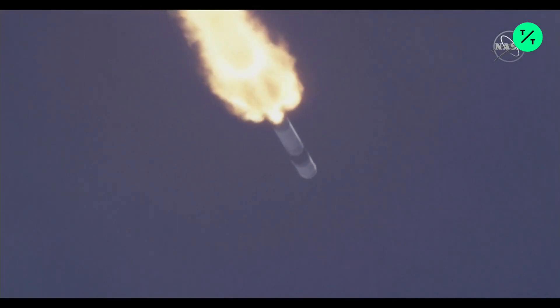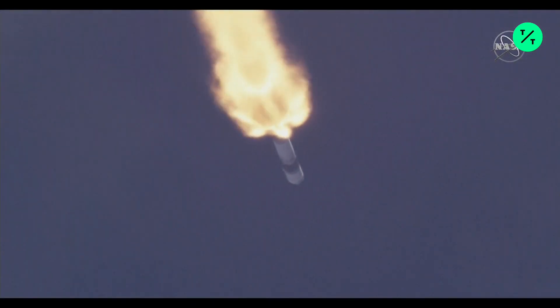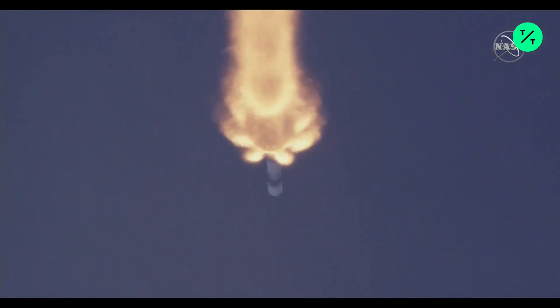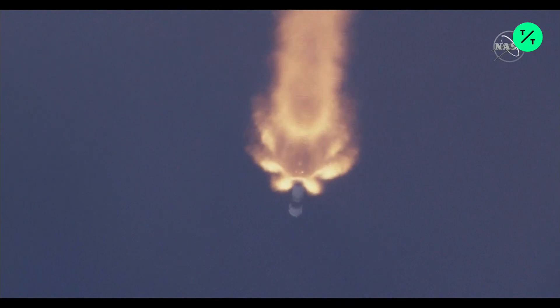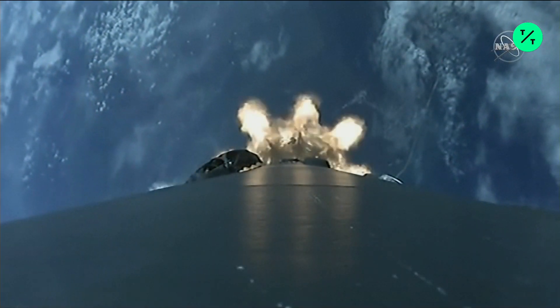Impact engine chill. They begin chilling the engine on the second stage to get it ready to go. Beautiful shot there looking up the tail end of the rocket. And there's the Cape getting smaller and smaller.